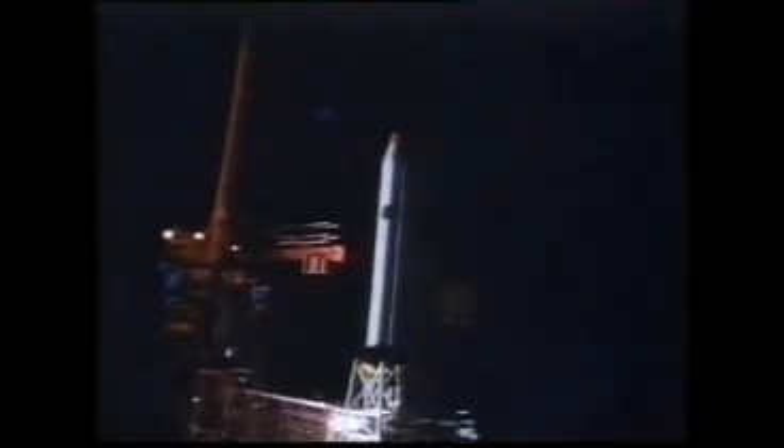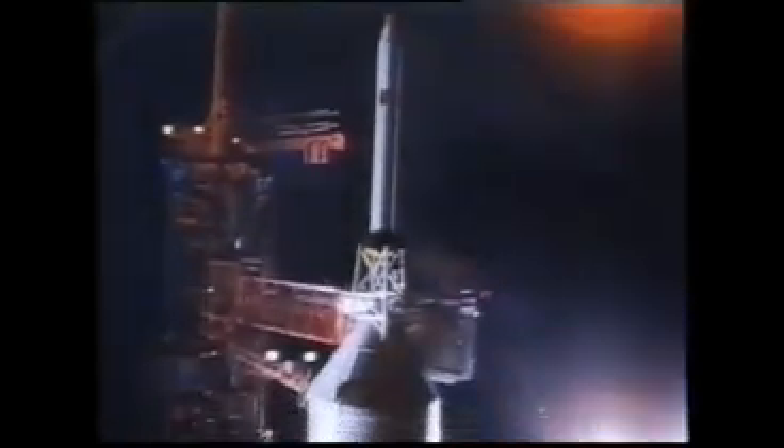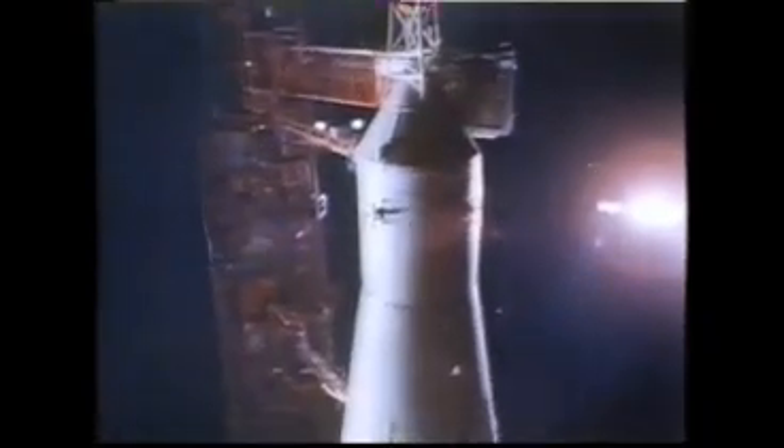Good morning. Behind me is the largest single object man has ever attempted to lift off the face of the Earth. Its official designation is Saturn V. It stands as tall as a 36-story building, and though it is unmanned for this flight, this is the monster rocket which ultimately will place men on the moon.